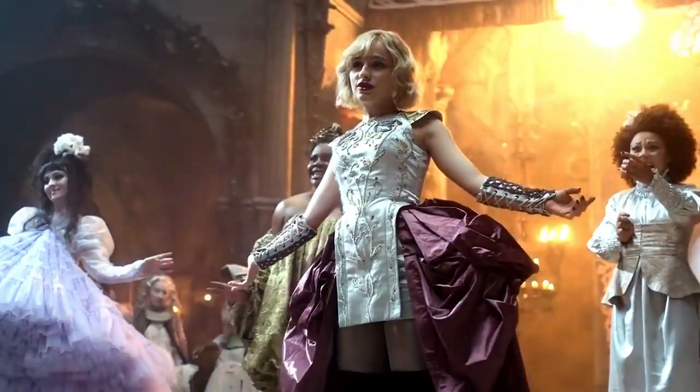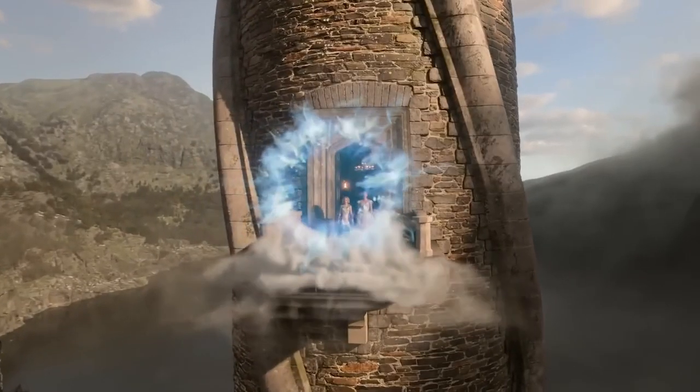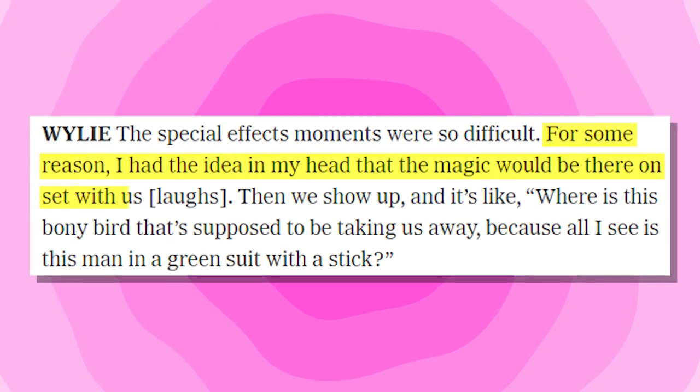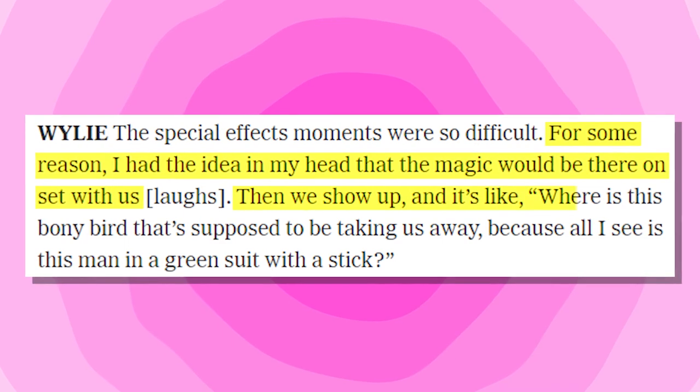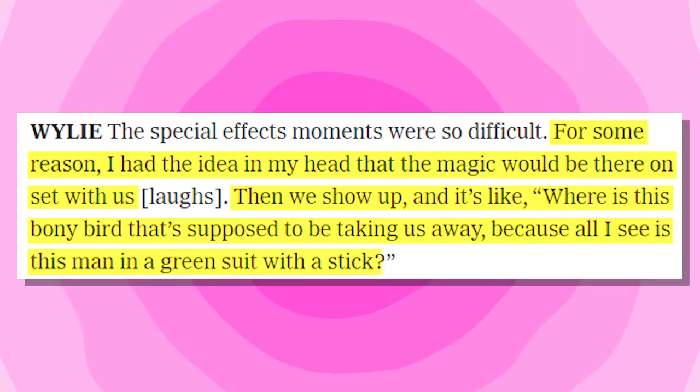Another secret the cast revealed was that working with special effects is not really as fun as it sounds. According to Wiley, that was the most difficult part for her during the shooting. She said, for some reason, I had the idea in my head that the magic would be there on set with us. Then we show up and it's like, where is this bony bird that's supposed to be taking us away, because all I see is this man in a green suit with a stick.